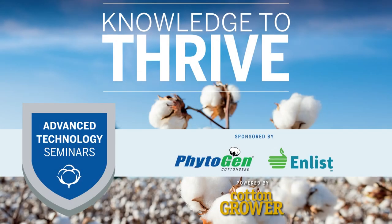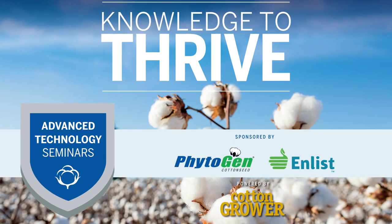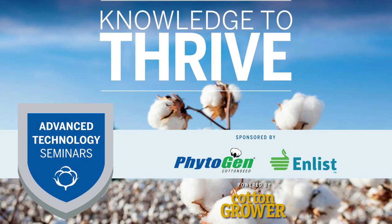Varieties like Phytogen 490 and Phytogen 300 are broadly adapted across the water spectrum, performing well from dry land to light water, moderate water, and good water scenarios. We also have Phytogen 460 W3FE, which does well at the drier end of the water spectrum, and we place that variety in dry land to light water scenarios where it performs its best. Contact your Phytogen representative or visit phytogen.com for more information.